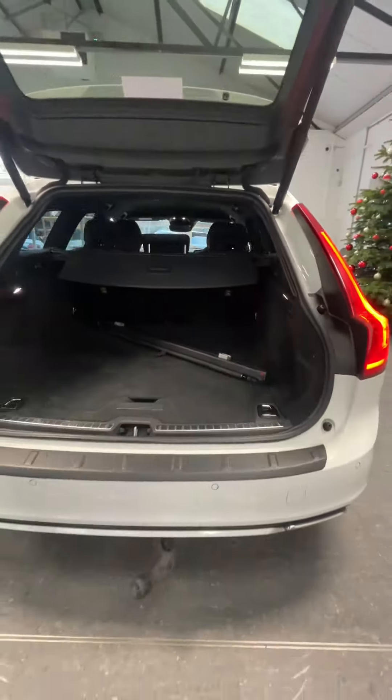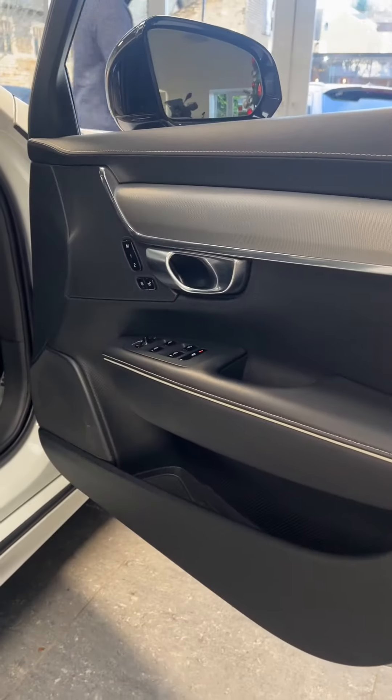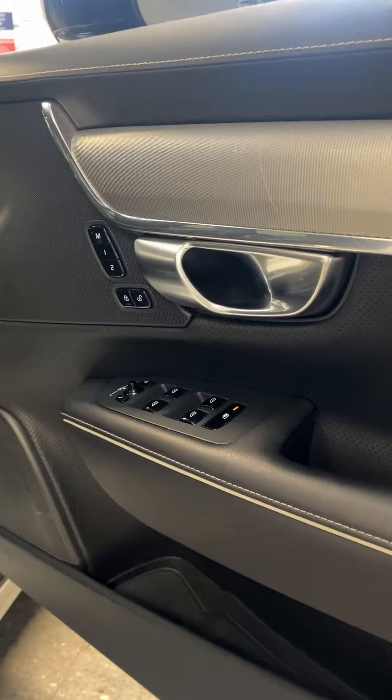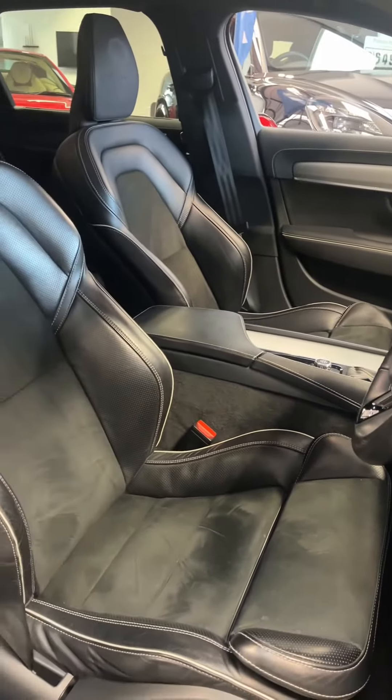As the boot opens, inside you've got a removable dog guard and you also have an electrically deployable tow bar that will lift up into place. Now let's take a look at this stunning interior.